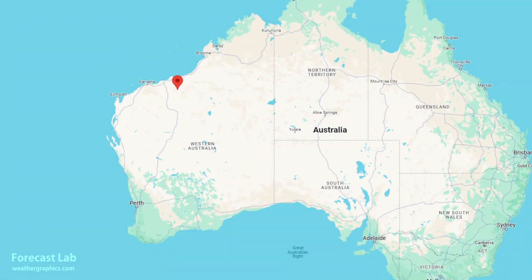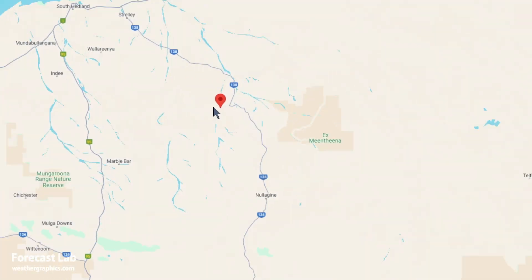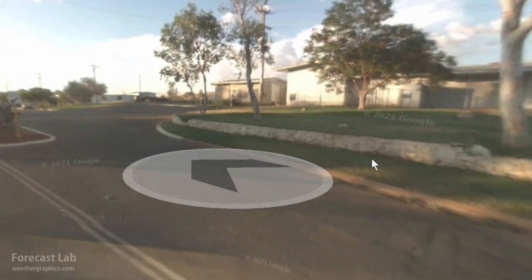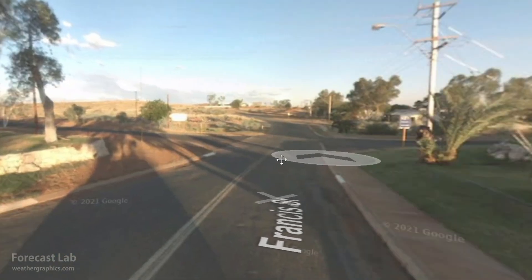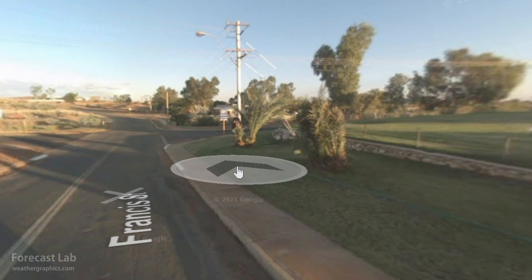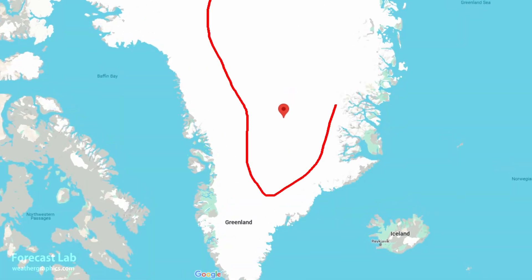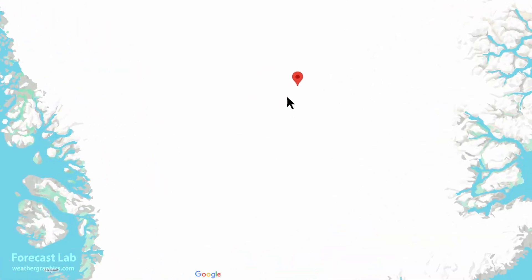The world's hot spot over the past 24 hours is Marble Bar, Australia, at 116 degrees. Let's take a look at street view — and there it is, Marble Bar. Not very good photo quality, but there it is. And the world's cold spot is found up on the Greenland ice cap — minus 70 degrees there at Summit Camp.